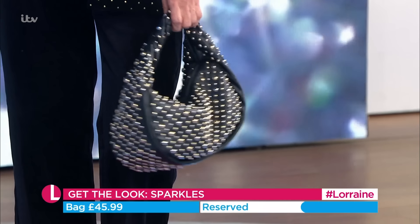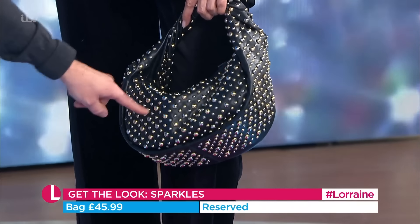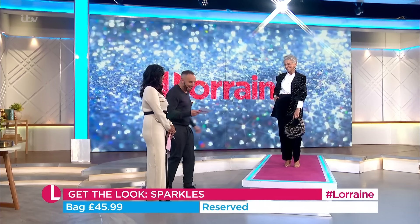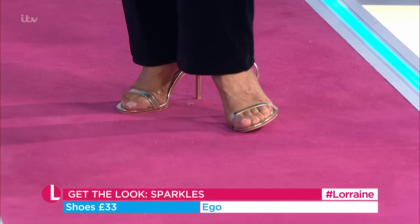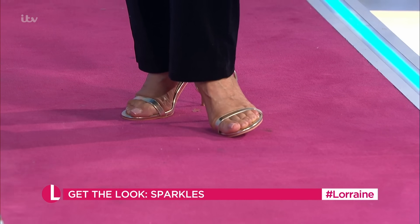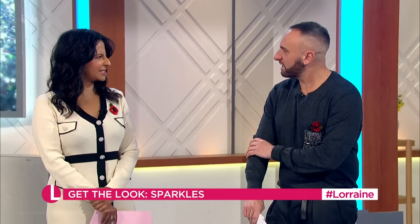The bag is from Reserved, £45.99 for that — it's got silver and gold in it, you can wear it with anything. And the heels are from Ego at £33. Did you push the sleeves up on the jacket and they come like that? Yeah, it's a nice look. You can use hairbands to do that as well — put your hairbands on and then push it up.